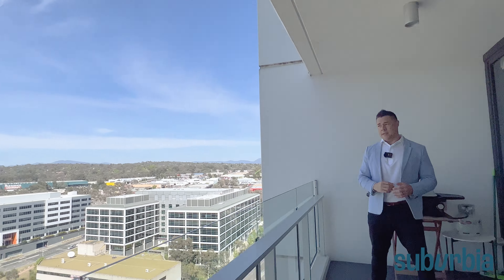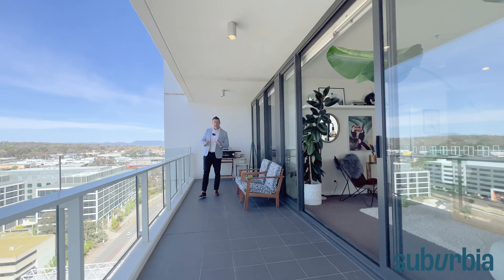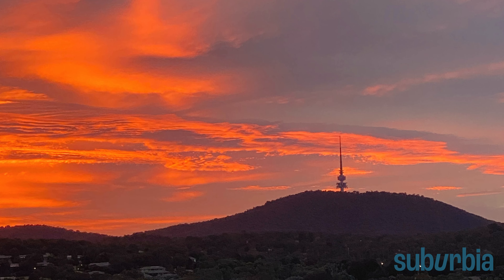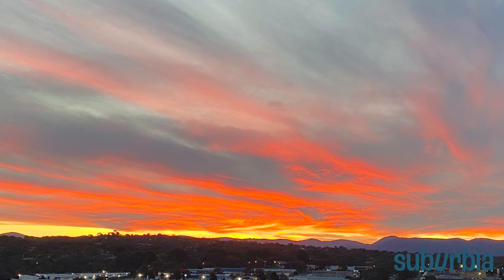All the way from Black Mountain Tower, looking over the top of Belconnen, you can see out towards the Brindabellas. There's heaps and heaps of space and you'll never ever get sick of this view. Speaking of the views, we wanted to show you what it's like at different times of year and in the different seasons — check this out.